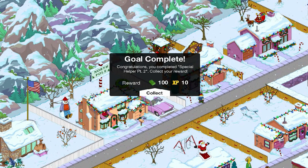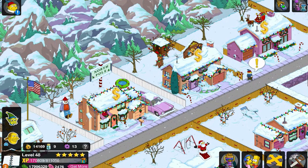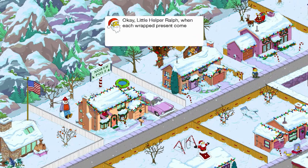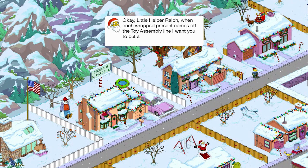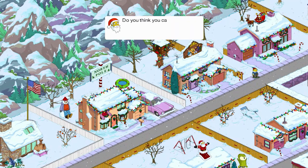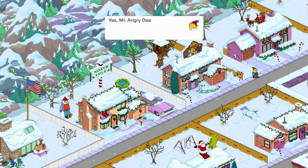Wait, does that mean we're going to do the same quest again? It's one hour, it's got an animation — it's win-win for me. Okay, Little Helper Ralph, when each wrapped present comes off the toy assembly line, I want you to put a smiley face sticker on it. Do you think you can handle that? Yes, Mr. Angry Beard.